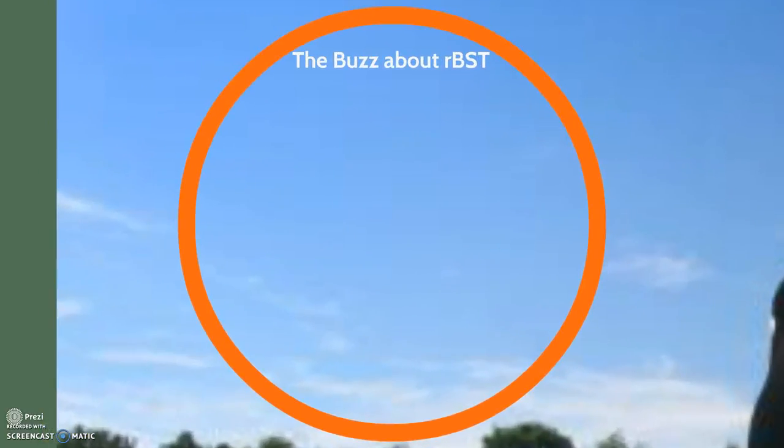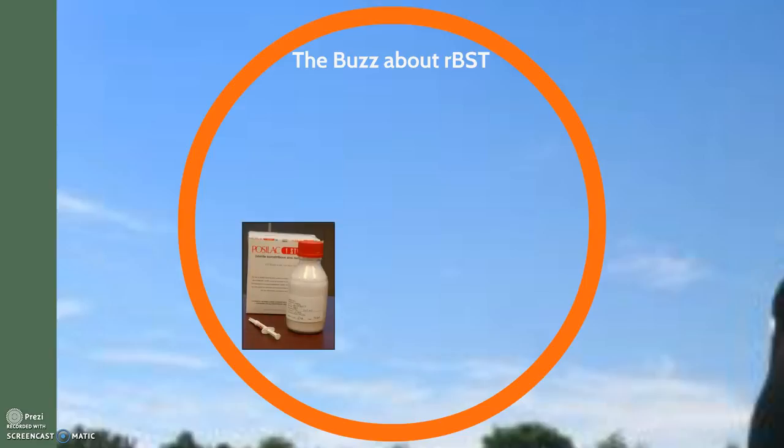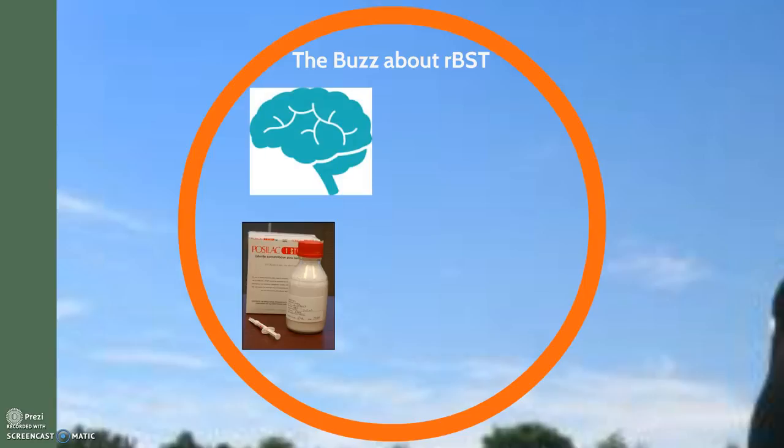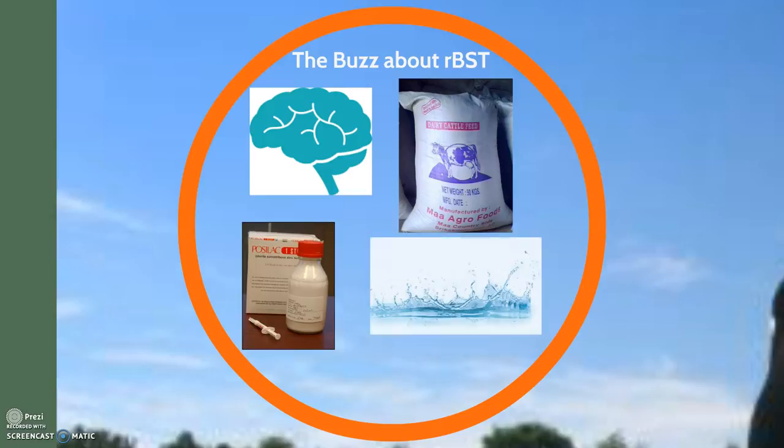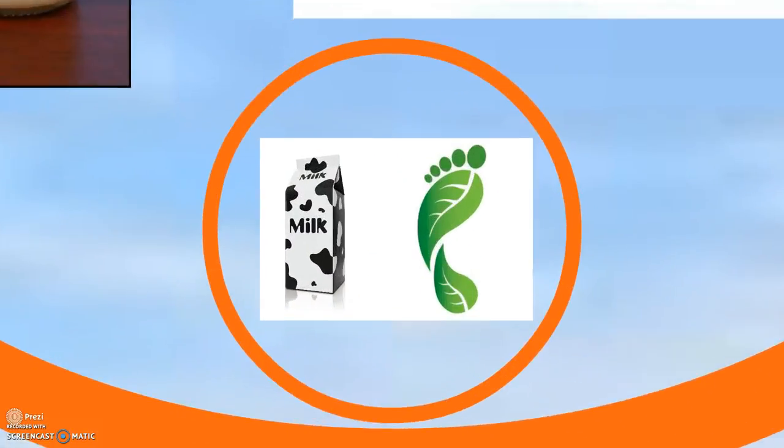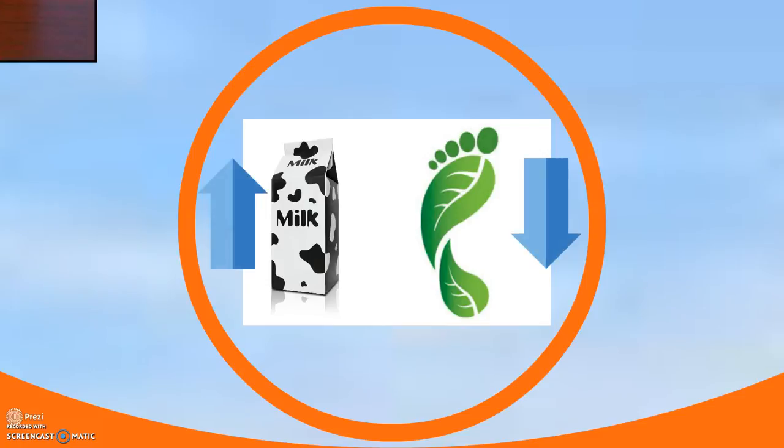So what exactly is rBST? rBST, marketed under the name Posilac by Monsanto, is a synthetic version of the protein cattle hormone called bovine somatotropin, or BST. BST is synthesized in the brain of the cow and influences milk production. Recombinant BST is identical to the natural version, and it is a biotechnology used to increase the efficiency of nutrients in the feed, as well as environmental resources, such as land and water, for the production of milk. In other words, using rBST in dairy production allows us to increase milk yield and leave less of a carbon footprint.